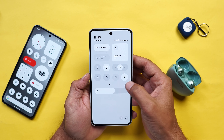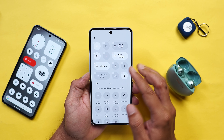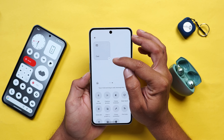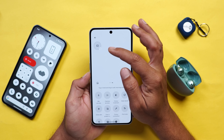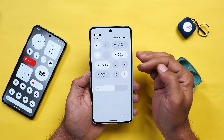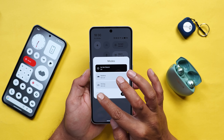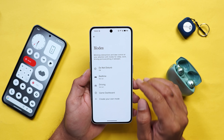In the control center they have also done some changes. If you tap on Edit, now almost all quick setting tiles support a 2x2 shape. Tapping the resize icon on a tile, you can increase its size to 2x2 or reduce it back to the smaller one. Also, if you tap on tiles like DND you'll see a pop-up with different modes - Do Not Disturb, Bedtime, or Driving. You can also set a different mode by tapping the settings button and create a new mode from the bottom.